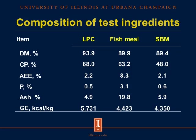This table shows the nutritional composition of Lemna Protein Concentrate, fish meal, and conventional soybean meal. Lemna Protein Concentrate contains 93.9 percent dry matter, compared to 89.9 and 89.4 percent for fish meal and soybean meal respectively. Crude protein is 68 percent in Lemna Protein Concentrate, 63.2 percent in fish meal, and 48 percent in soybean meal. Acid hydrolyzed ether extract, phosphorus, and ash are numerically greater in fish meal. Gross energy is 5,800 kcal/kg in Lemna Protein Concentrate, approximately 4,400 in fish meal, and 4,300 in conventional soybean meal.